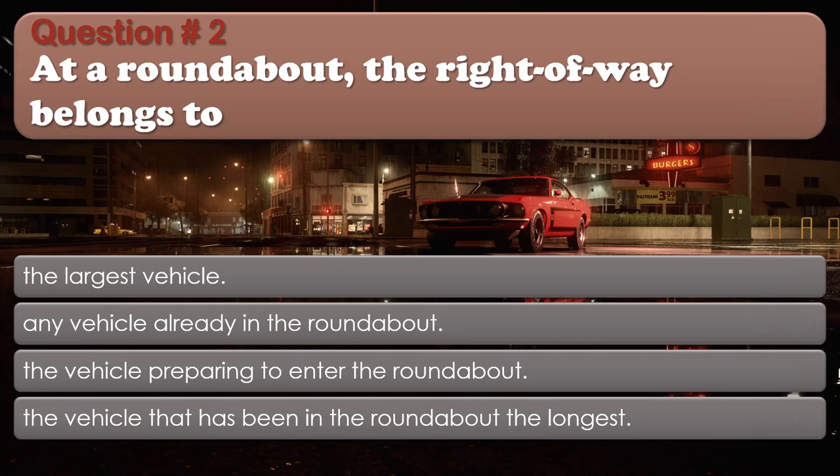Question 2: At a roundabout, the right-of-way belongs to: The largest vehicle; Any vehicle already in the roundabout; The vehicle preparing to enter the roundabout; The vehicle that has been in the roundabout the longest. The correct answer is: Any vehicle already in the roundabout.